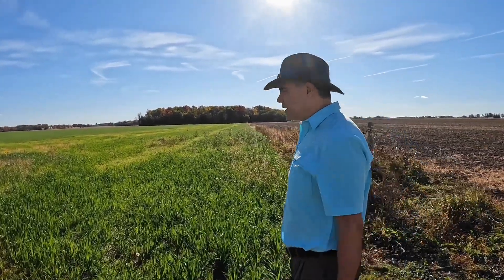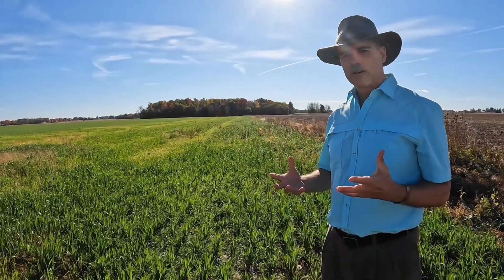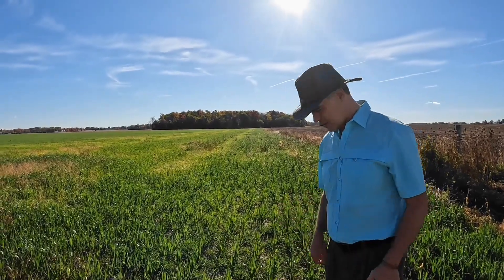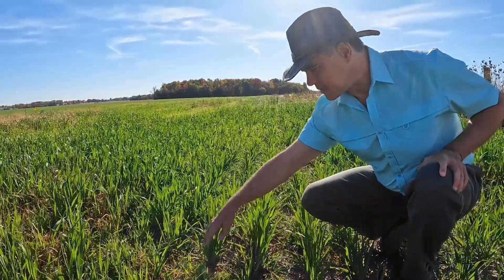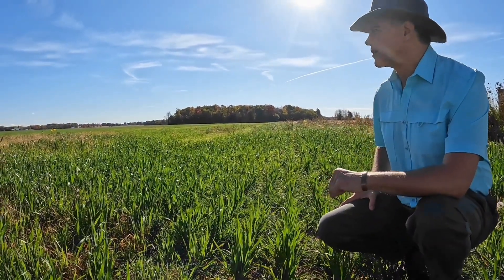For this cover crop, this is the conventional type — it's one single species covering the entire area, probably oats. All the species in between are weedy species coming up in the gaps.